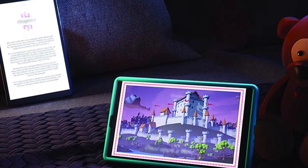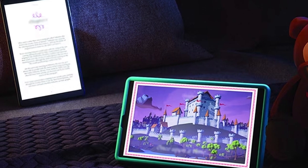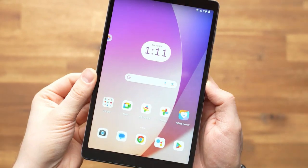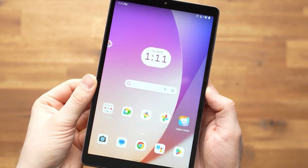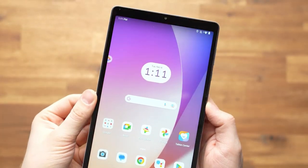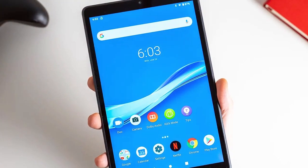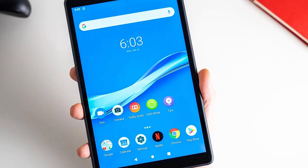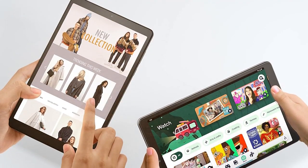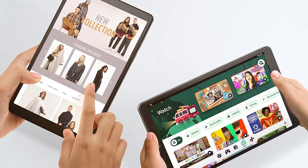The long-lasting battery ensures you can use the tablet throughout the day without worrying about recharging. The dual front-facing speakers provide clear audio for an immersive multimedia experience. Running on the latest Android OS, you have access to the Google Play Store with a wide range of apps and games. The tablet supports parental control features, making it suitable for family use. With storage up to 32GB, expandable via a microSD card, the Lenovo Tab M8 4th Gen is a reliable and budget-friendly tablet that meets your everyday needs.